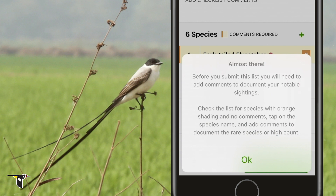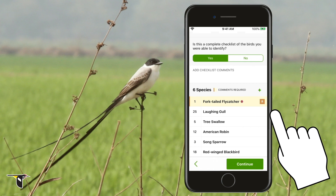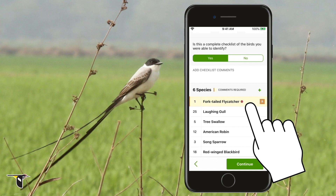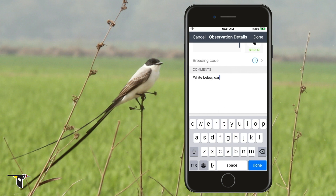You finish your birding trip and go to submit when suddenly you receive this message: "Before you submit this list, you will need to add comments to document your notable sightings. Check the list for species with orange shading and no comments. Tap on the species name and add comments to document the rare species or high count." Tap OK and look at your species list. Notice the orange shading around the fork-tailed flycatcher — this means that you'll need to add some comments about your sighting.